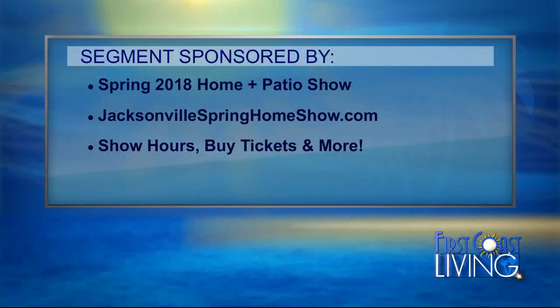For somebody who hasn't been, really plan the day — plan to be there for hours. There's a lot to do and see. If you have a project, it's the place to go because you have all the experts under one roof. You can ask all your questions in one place, take lots of pictures, and get lots of ideas. A special thanks to the Spring 2018 Home and Patio Show for sponsoring this segment. Head to jacksonvillespringhomeshow.com to see show hours and buy your tickets online.